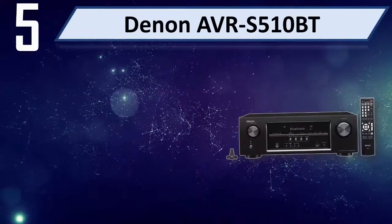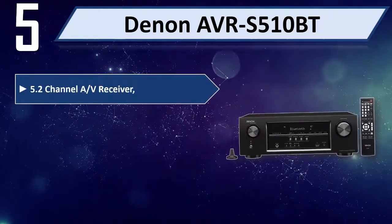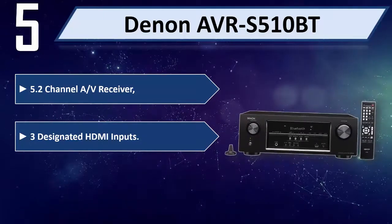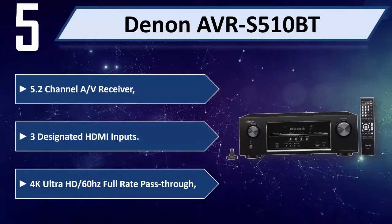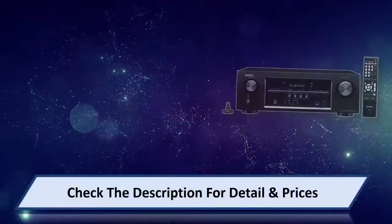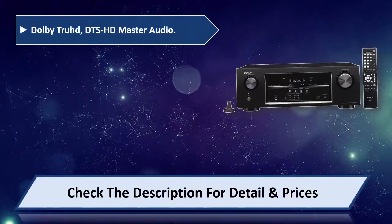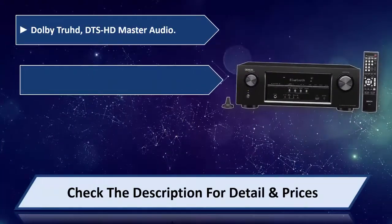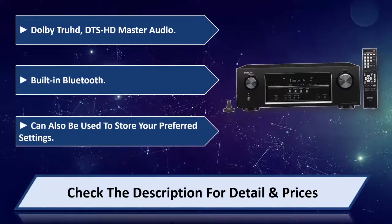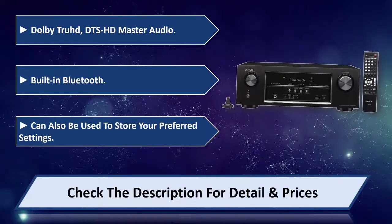Number five: Denon AVR-S510BT, 5.2 channel A/V receiver. Features three designated HDMI inputs, 4K Ultra HD 60Hz full rate pass-through, Dolby TrueHD, DTS HD Master Audio, and built-in Bluetooth. It can also be used to store your preferred settings. Please check the description for details and price.